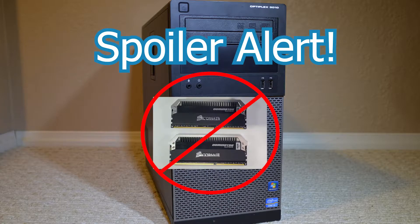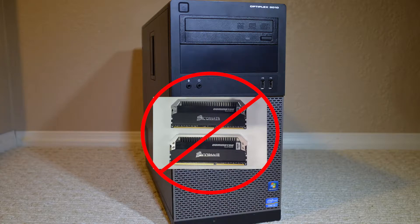And spoiler alert, the premium RAM is not worth it. Keep watching if you want to see my testing and see why I came to that conclusion.